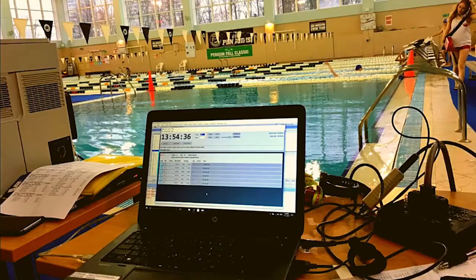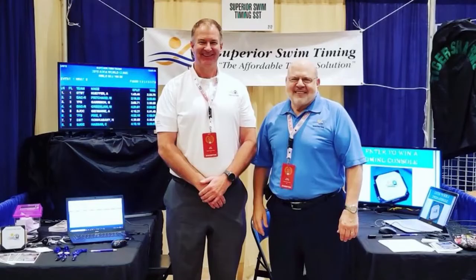SST is fully compatible with Hitech and Team Unify, as well as Colorado, Daktronics, and Amiga touchpads. Go to SuperiorSwimTiming.com to learn more, and be sure to tell them I sent you.